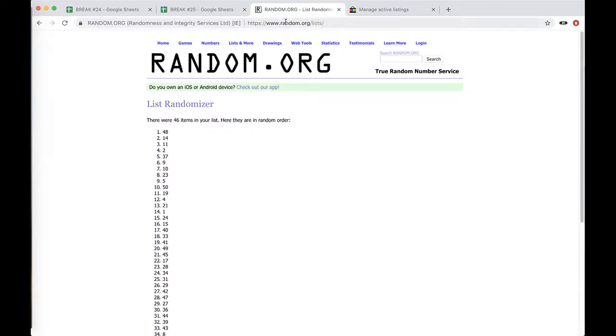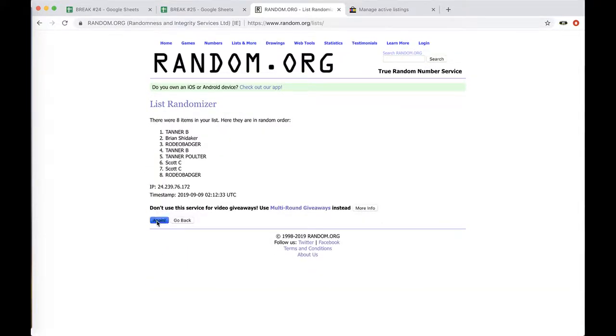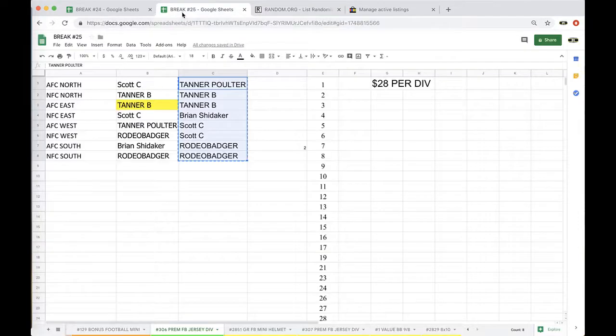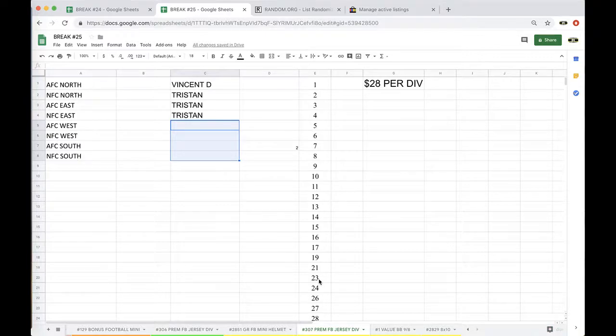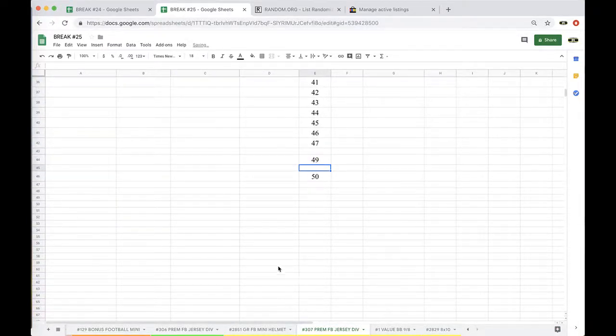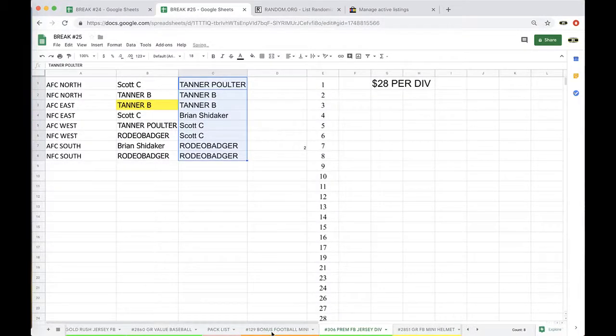Alright, five times — let's see who's getting that free spot. Autograph ball, free entry spot. Three times, four times, five times — and Scott C! Scott C, there you go. And that was 306 Premium Foosball Jersey.